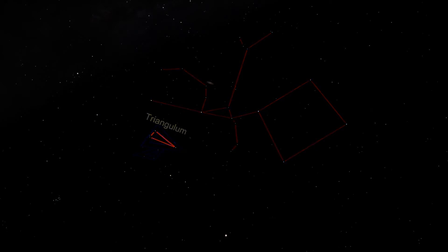It was described by the astronomer Ptolemy in the second century, and is mentioned as far back as the ancient Babylonians. Triangulum has been a recognized constellation for thousands of years. Triangulum is small, simple, and faint. It doesn't typically hold any interest for stargazers. So why am I wasting an entire episode to talk about this constellation?